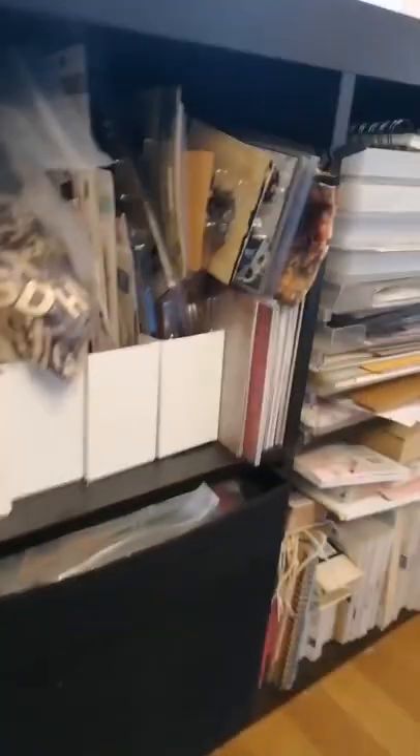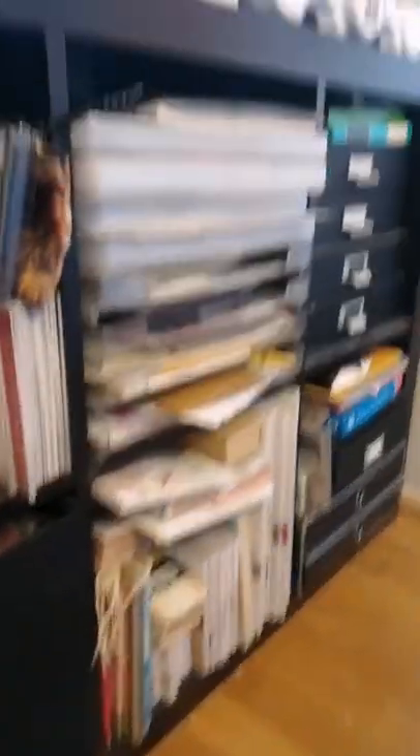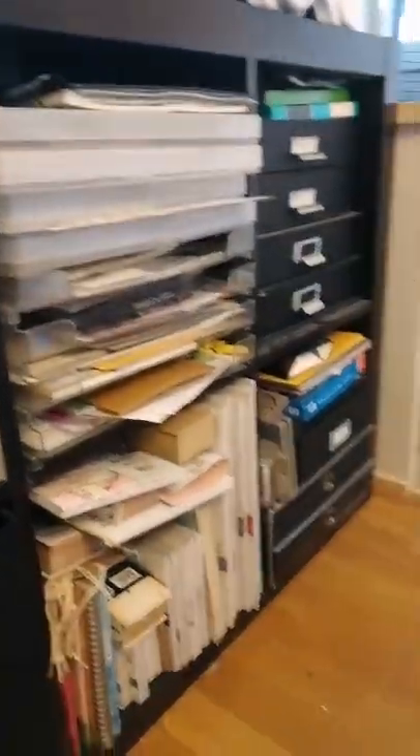Here are the papers. And then all of these are Prima supplies — there are Prima flowers and all the crystals. More papers there. And those boxes over here store my stamps.